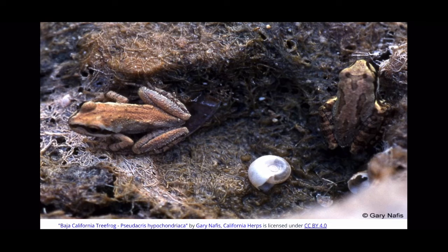The female will lay her eggs and the male will fertilize them externally. Reproduction happens at different times depending on where they are, so laying eggs can start in November and that can continue all the way until the following June.